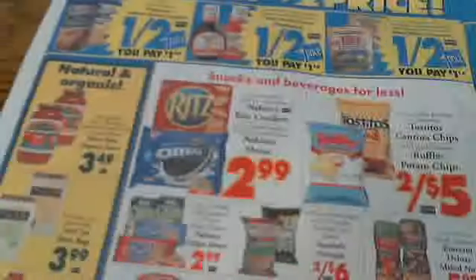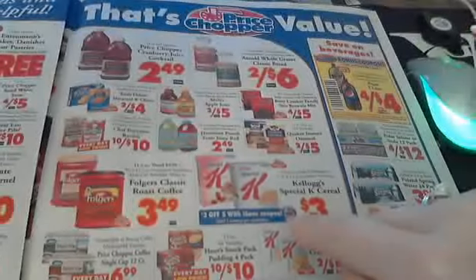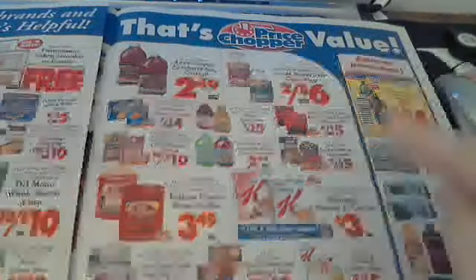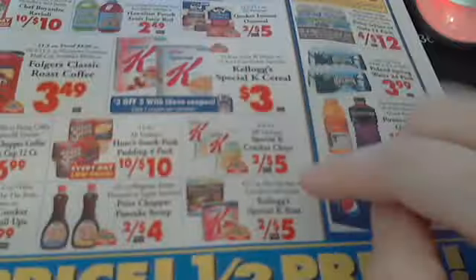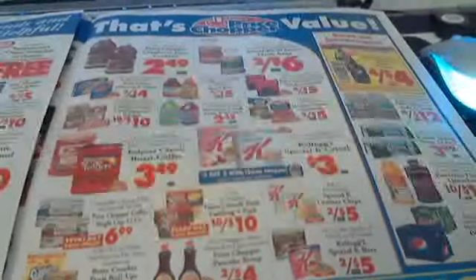Those crackers and snack items are on sale almost every week or every other week, so I'd wait for that. There's an i-Save coupon for $3 off $5. There are also manufacturer coupons, and chewy granola bars are on sale two for $5 — I'd hold out and wait for that deal.